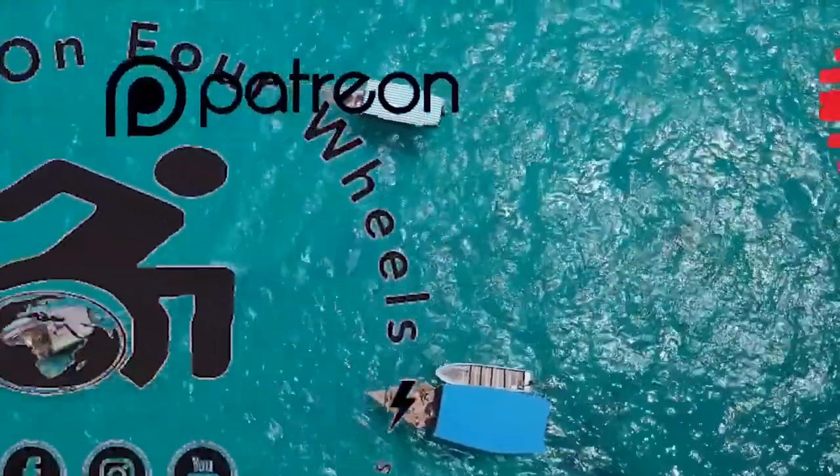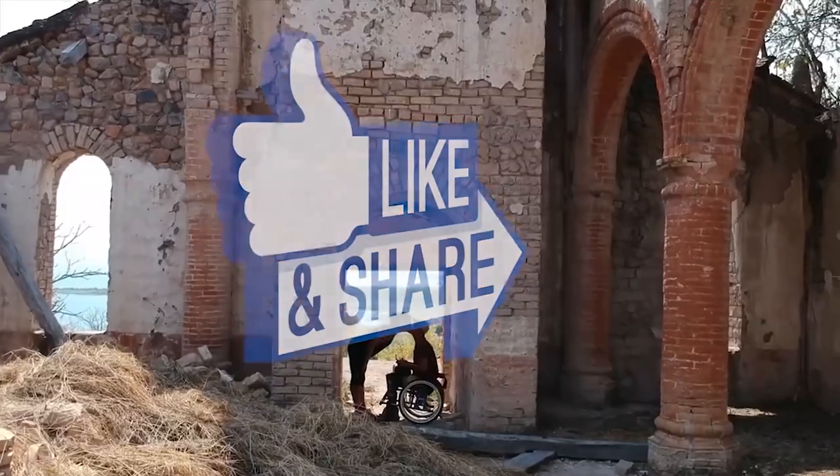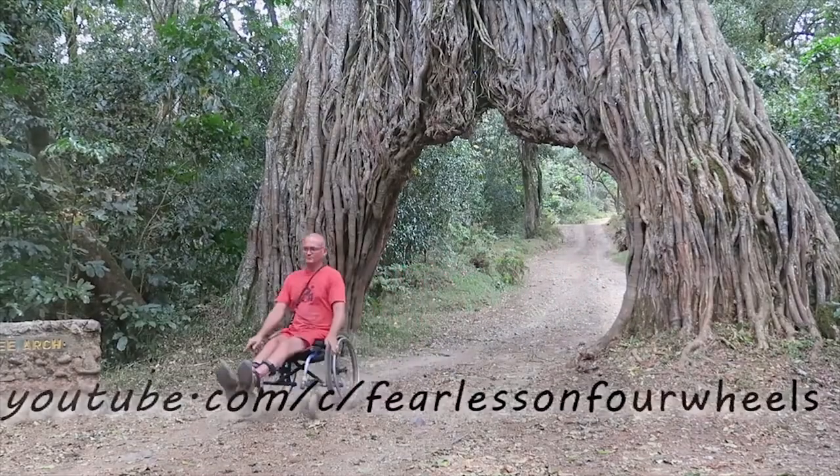Join us as we travel our wonderful world. Share our posts — Louie and Karine would love you to experience adventure, people, and places. Subscribe to our Patreon page or YouTube and come along. Welcome to the first episode of Series 2 of Fearless on Four Wheels — we are back in Cape Town!